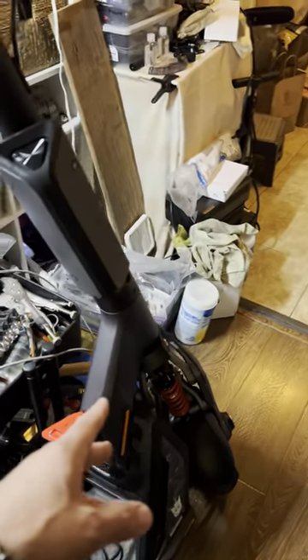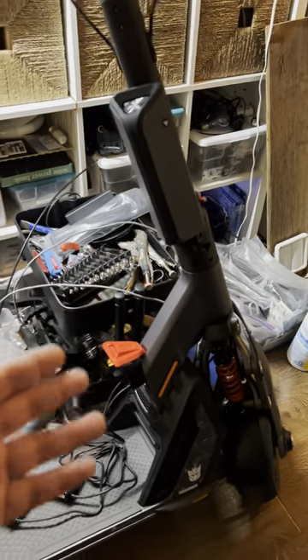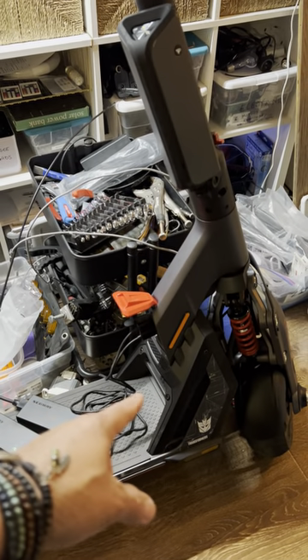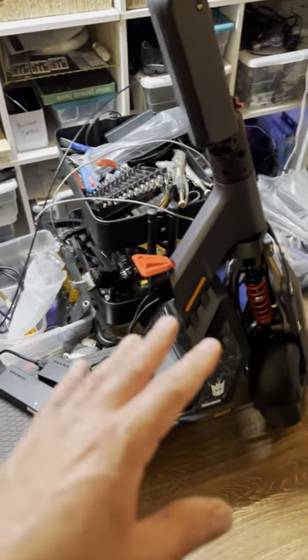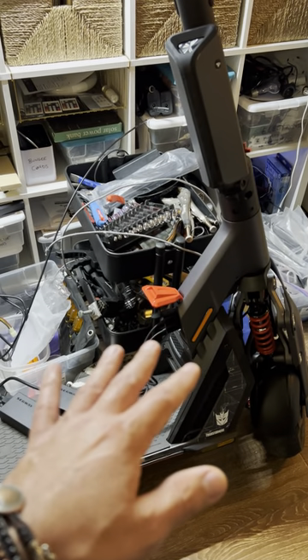Even if the app is unlocked, if you buy a used Segway GT1 or GT2 without a copy of the original receipt, you can still be locked out of faster speeds. If you burn the motor controller, you'll need Segway's help. I'm willing to learn to put in an aftermarket controller if needed to help Cameron.